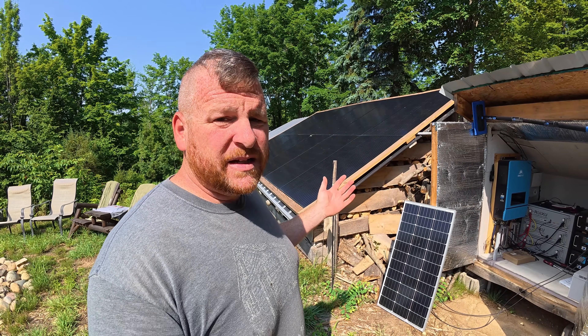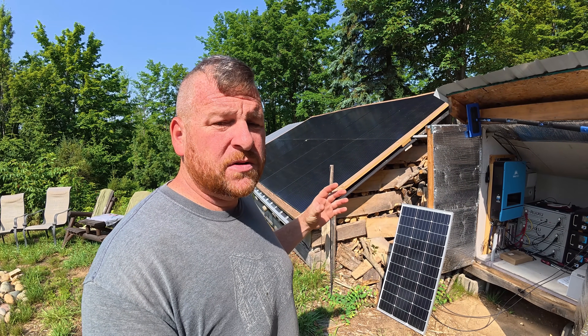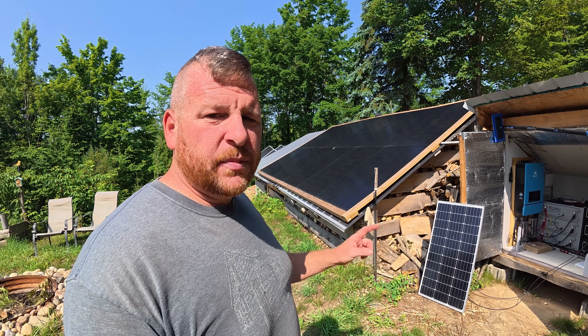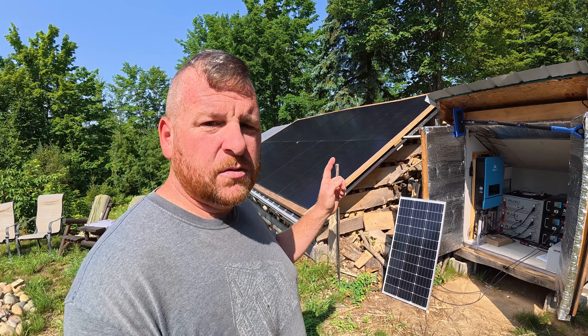Sure, it's more efficient to just use DC for lights and stuff like that, but you're talking twice the systems, twice the stuff to go wrong, twice the switches, twice the wire, twice the management systems. We just want our cabin to run like a regular house, and everything we need to do so is in here. So there it is — there's the big secret. That's why we don't have our solar stuff inside our cabin. All those other reasons are secondary, but the main primary reason: noise.